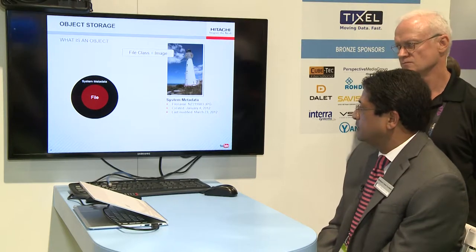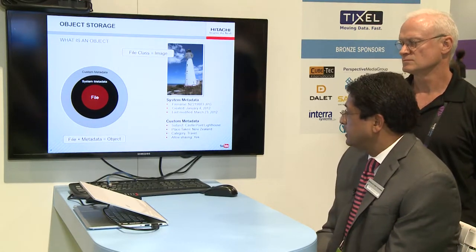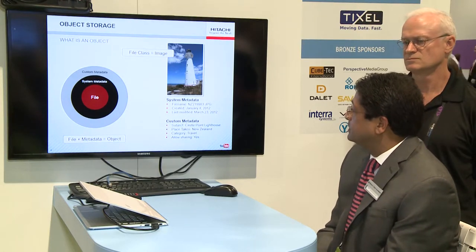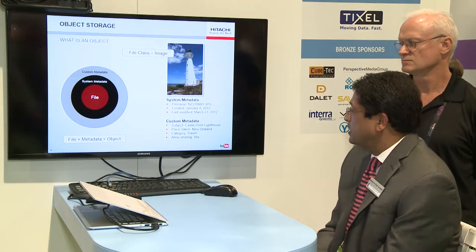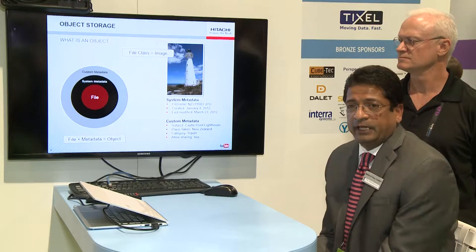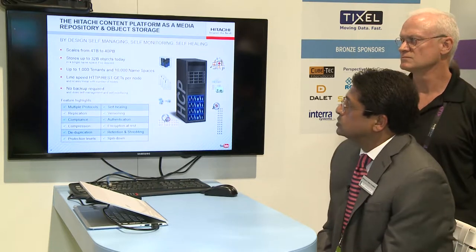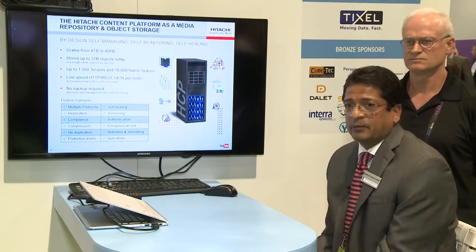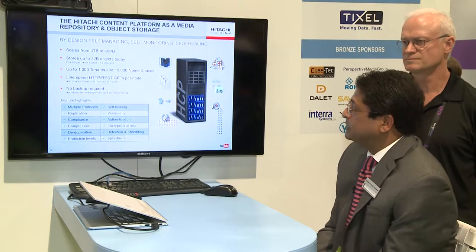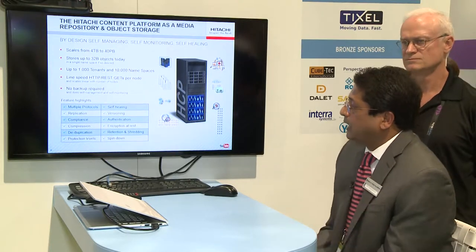Another layer of custom metadata can capture things like what an object is about — for example, is this shot in a particular location? All of that information can be captured via custom metadata. The power of an object-based system is the ability to query against custom metadata without having to touch the base asset. Hitachi created a world-class distributed object-based storage that is amenable to cloud-based storage, distributed storage, as well as connectivity via REST APIs — and that's the connection between FIMS and the Hitachi Content Platform.